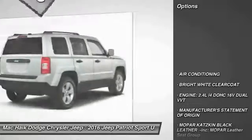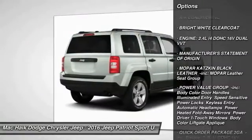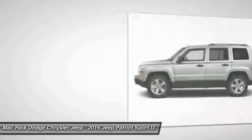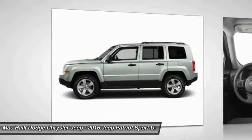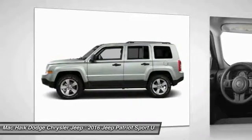Here are some of this vehicle's great options: traction control, stability control, anti-lock braking system, Bluetooth, adjustable steering wheel, power steering, air conditioning, front driver airbag, floor mats, auto dimming rear view mirror, PPO.